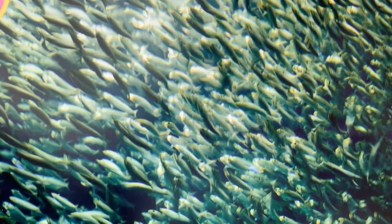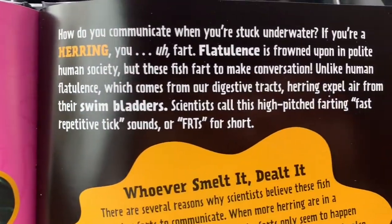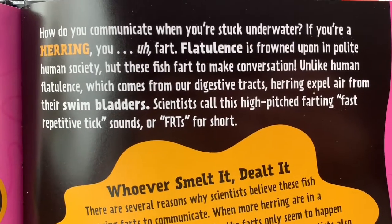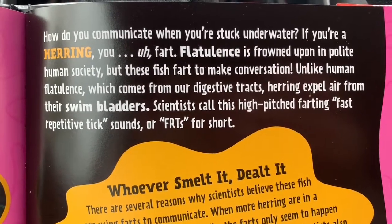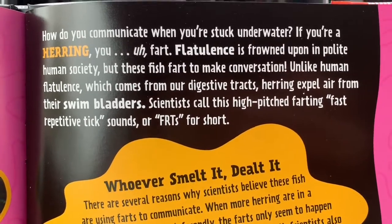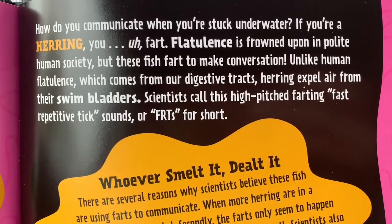Gross as herring. You might have heard about herring before. Let's read about it. How do you communicate when you're stuck underwater? If you're a herring, you fart. Flatulence is frowned upon in polite human society, but these fish fart to make conversation.